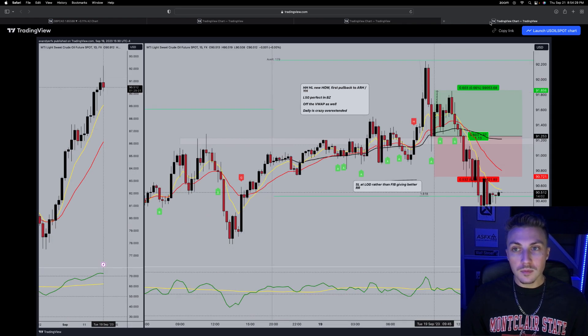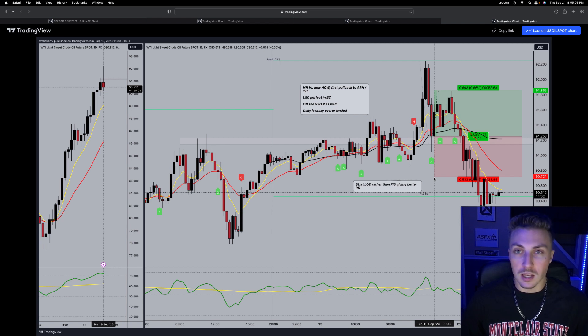This week we have oil — so we've got forex, indices, and now a commodity. They present on all of these. Another new high of day; at this point it hadn't hit ADR yet. 15-minute perfect L50, higher highs, higher lows, new high of day. It's quite a strong pullback but sticking to our rules: that is the edge — new high of day, first pullback to Asia range high which is also yesterday's high in this case. The fib stop is too big, so we bump the stop to the low of day. It only goes 1.1R so you've got to be quick taking profits, but it is a winner and a good setup.